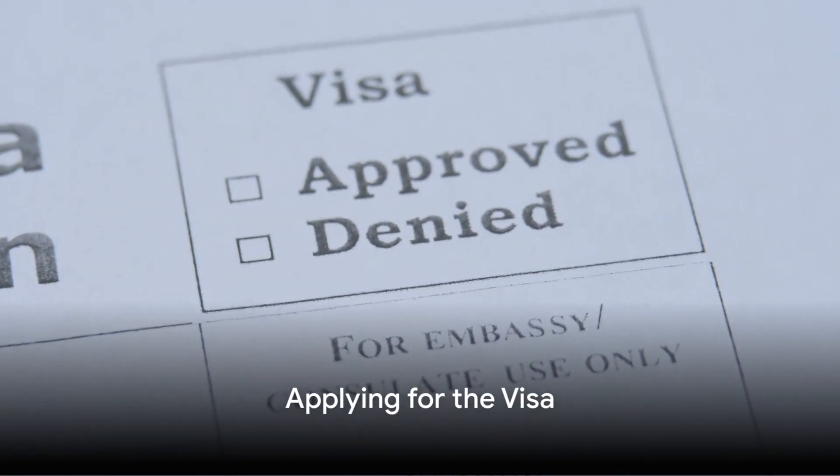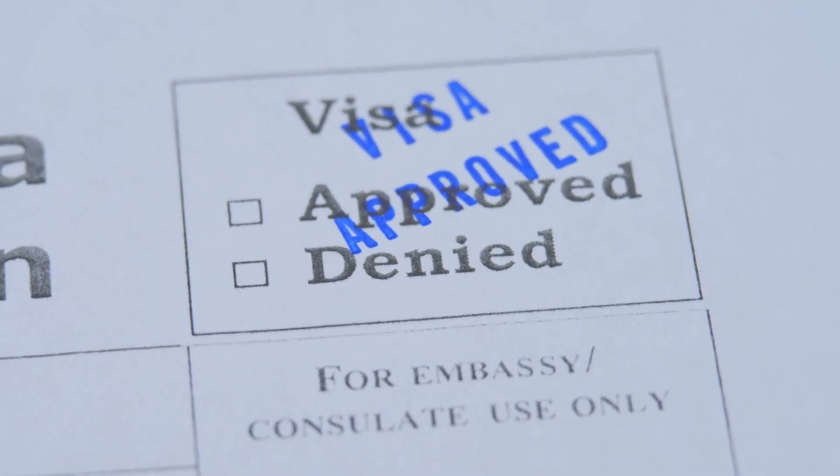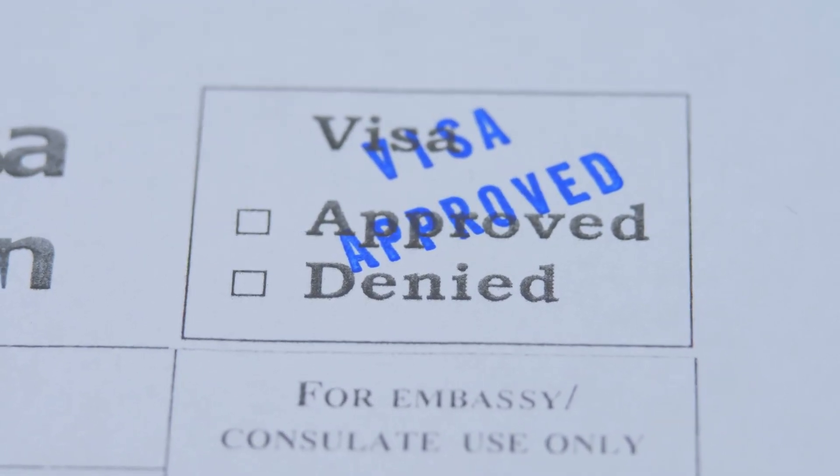After securing a job, your employer will typically apply for a work permit on your behalf. If your application is approved, you can then apply for a visa at the embassy or consulate of the country where you will be working.